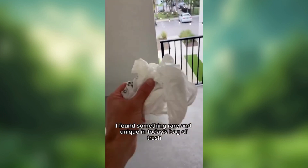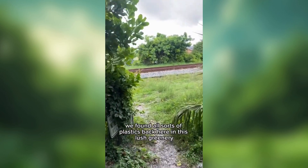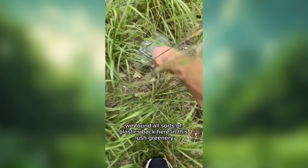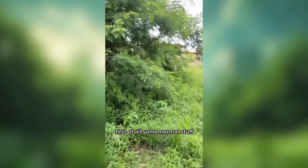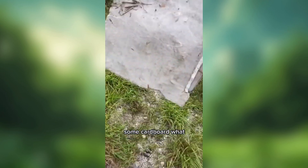I found something rare and unique in today's bag of trash — a path that leads back behind the railroad tracks. We found all sorts of plastics back here in this lush greenery. First of all, some normal stuff: a Gatorade bottle, and look at all these plants just growing back here, some cardboard, whatnot.